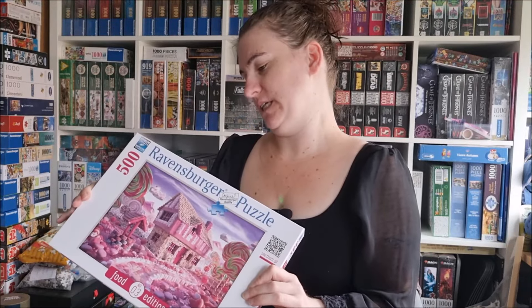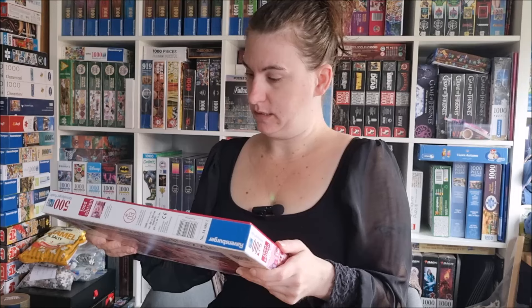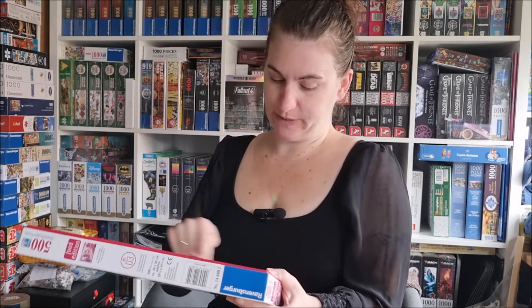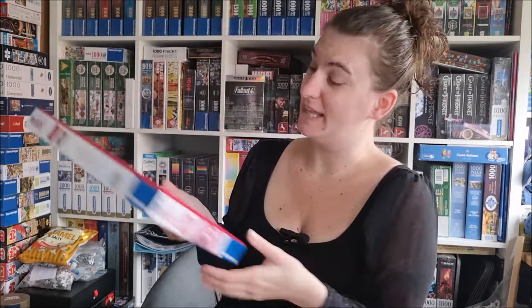I never saw the other ones from the Food Edition — that's number three. I don't think it's made for Germany because it doesn't have any German title on it. But just turning it around, there they are: Cabbage London, Cheese Tuscany, Cheese China, and Candy Cottage. They are not made for Germany, so I'm lucky I found that one at the outlet.